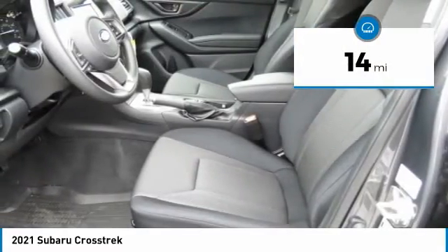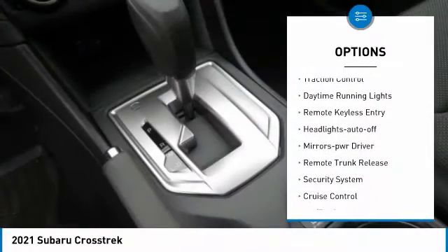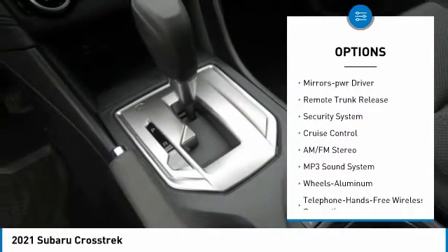Here are some of this vehicle's great options: all-wheel drive, aluminum wheels, traction control, daytime running lights, remote keyless entry, headlights auto off, mirror memory, remote trunk release, security system.